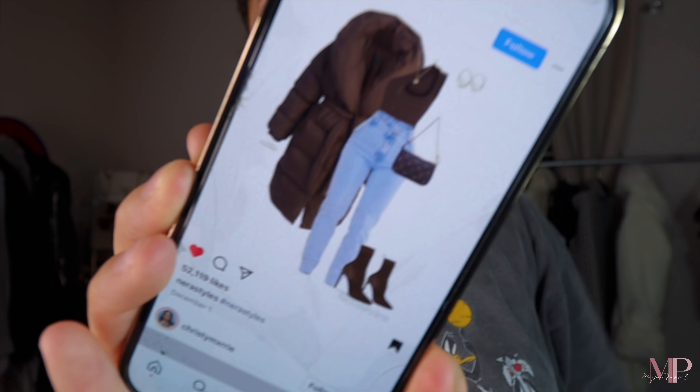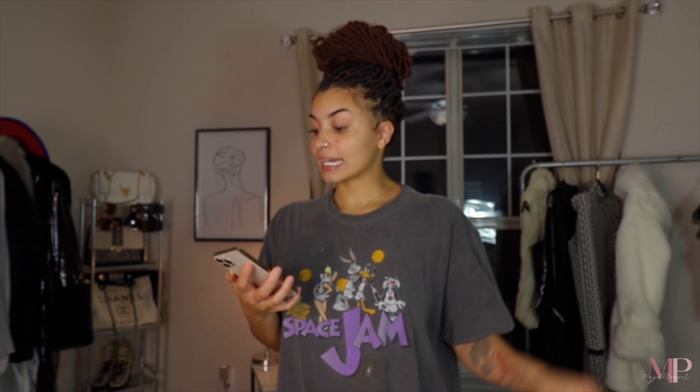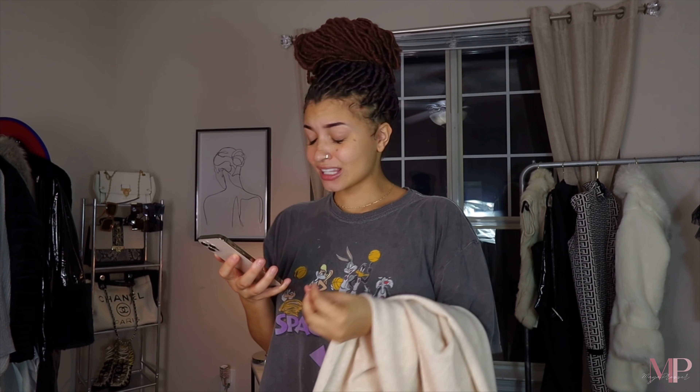Now that y'all saw this beautiful cashmere sweater brought to you by Lily Silk, make sure to use my coupon code. Now it's time to figure out my outfit - I kind of want to shower first honestly. I saw this picture on Instagram and this outfit was so cute, really giving. I hope I saved it. Yes, perfect - y'all see the vibes? It's so cute. Since it's very much cold, I'm gonna do a sweater instead of that tank.